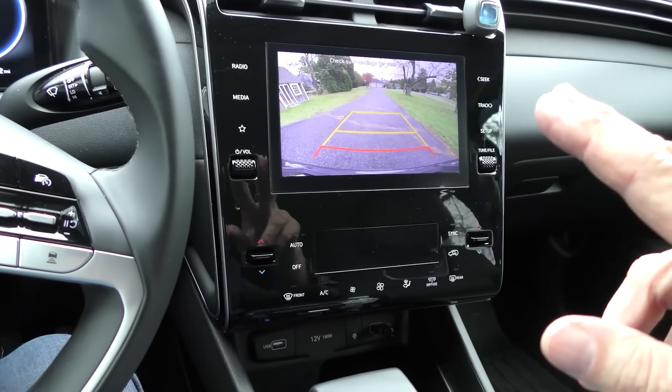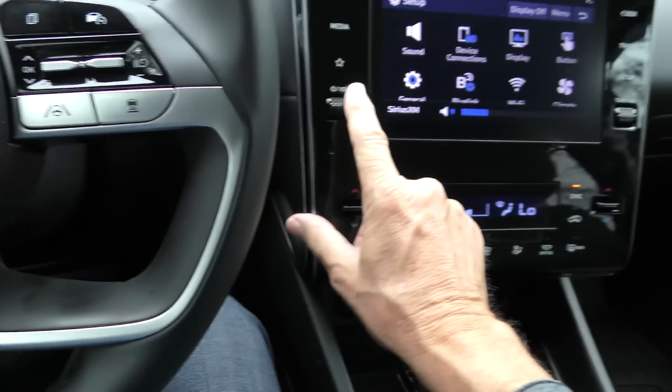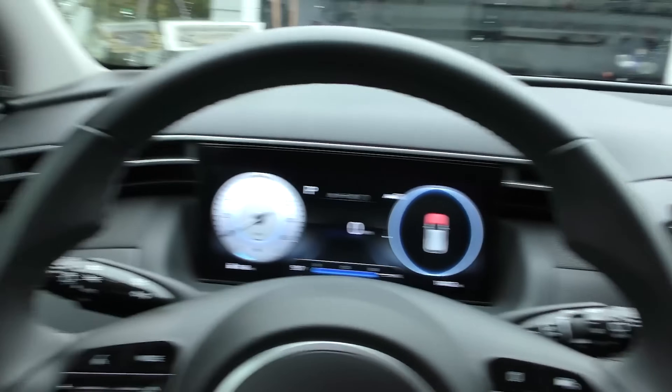Just anytime you want to look back, push your back camera and there's the view — you don't have to be in reverse. Handy little thing. I even like the cool rolling volume knob for the radio — really easy to use. And when you turn the thing off, watch...